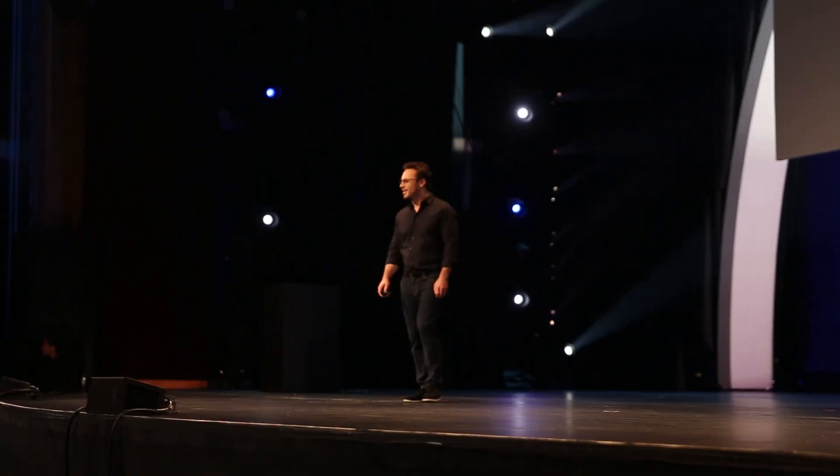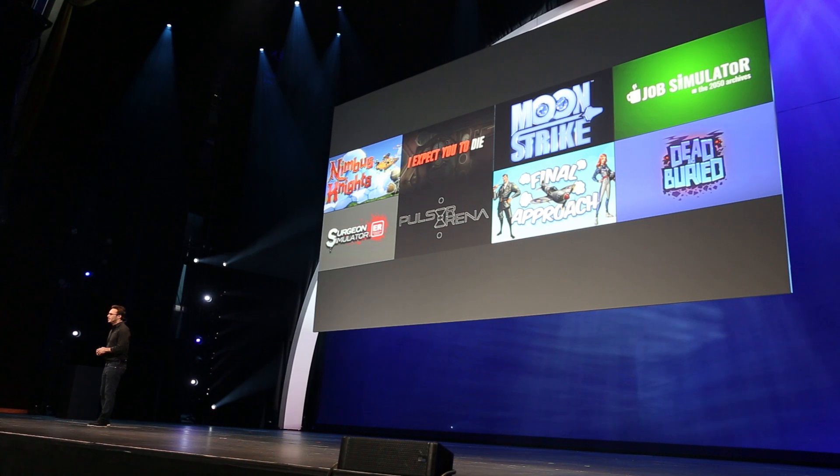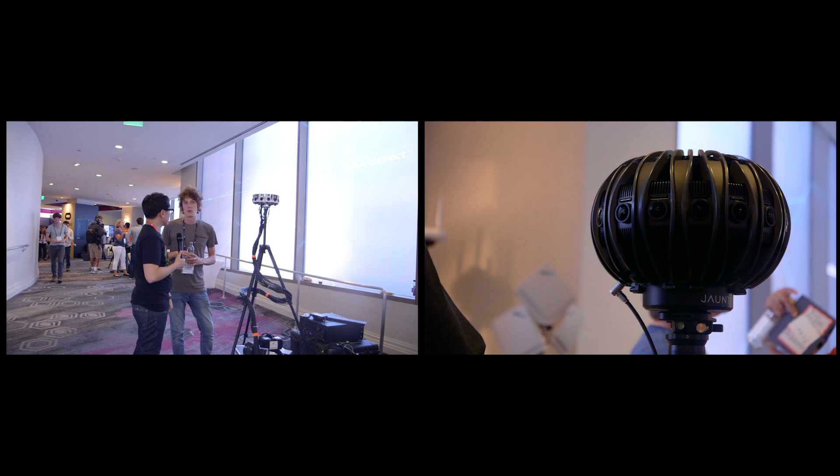Hey, it's Norm from Tested. I'm here at Oculus Connect 2, where one of the big themes is undoubtedly content for virtual reality. We've seen a bunch of rendered interactive game content, but I also want to check out what people are doing with 360-degree video content. So I'm going to chat with two companies who are working in that space.